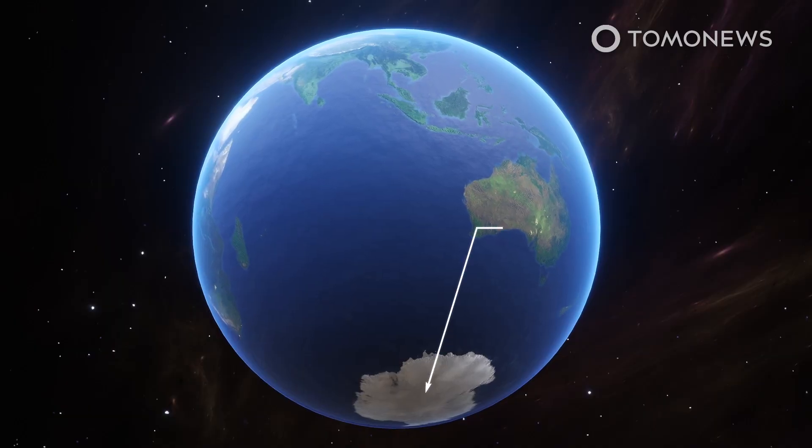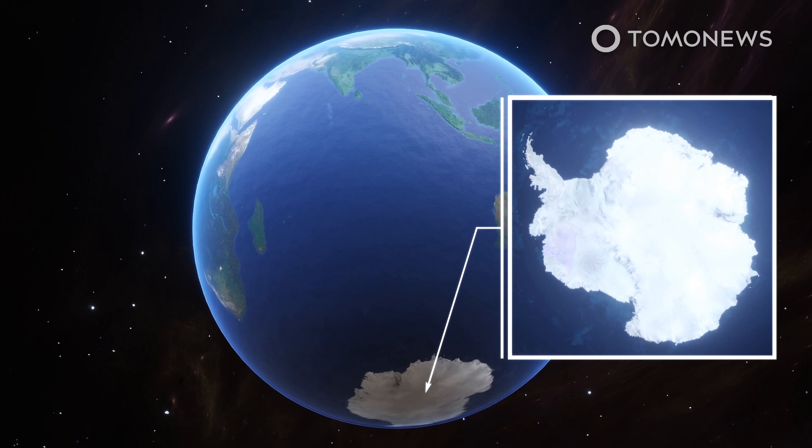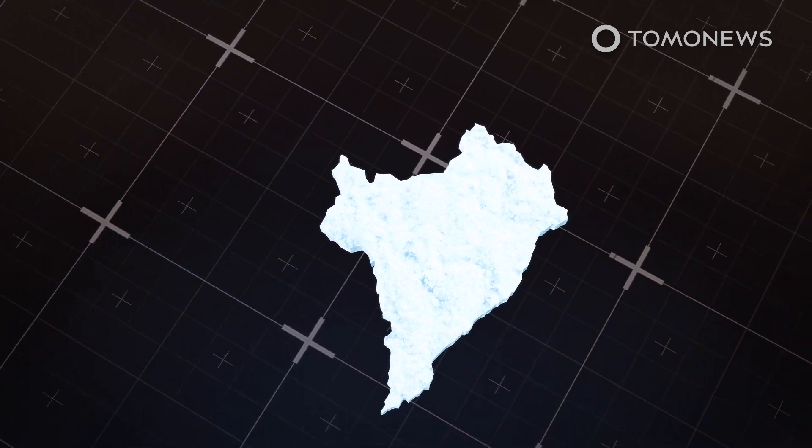Science magazine reports that Antarctica's Doomsday Glacier is melting faster than expected and could raise global sea levels by up to 65 cm. With a surface area the size of Britain and a depth of up to 4 km,